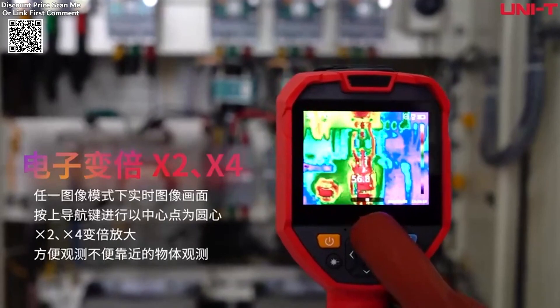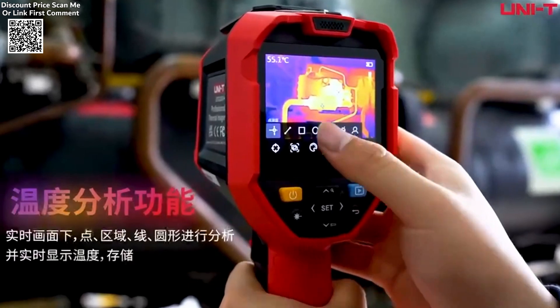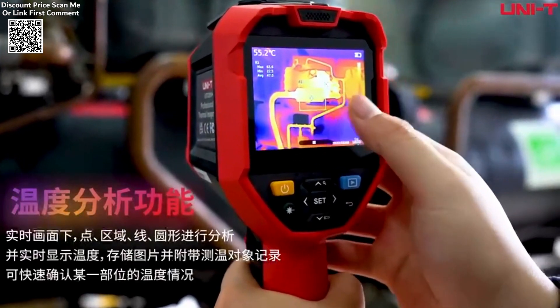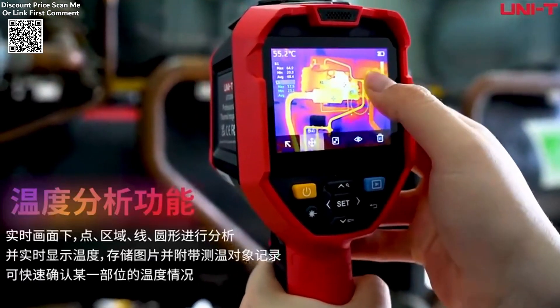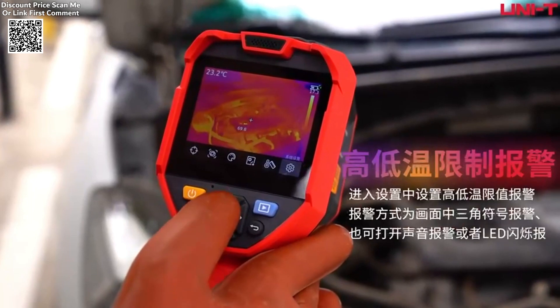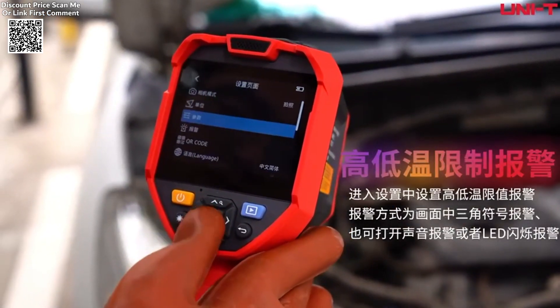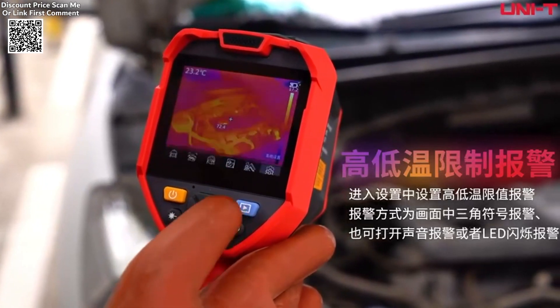This thermal camera offers exceptional functionality, including photography and video recording capabilities, as well as real-time image transmission and analysis via PC software and mobile apps compatible with Android and iOS devices. The integration of TMix, a self-developed fusion image algorithm, further enhances image clarity by combining thermal and visible light modes for a comprehensive view.